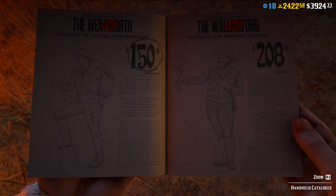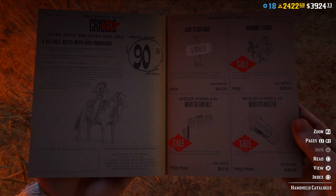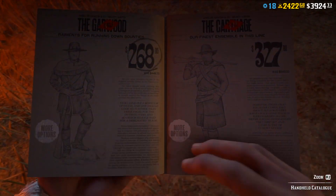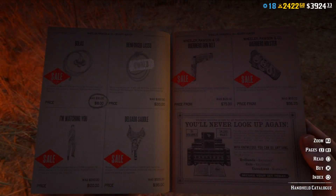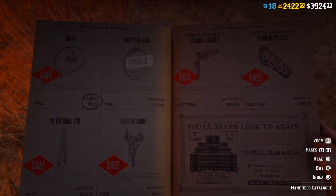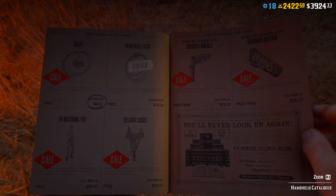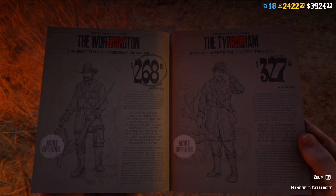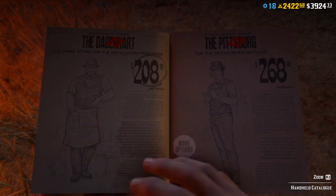Ponchos are on discount in the catalogue, and some collector outfits and collector items as well — holsters, gun belts and so on. Bounty Hunter items and outfits are on discount this week, like boluses and the Improved Lasso, plus that gun belt and holster, and all that stuff.